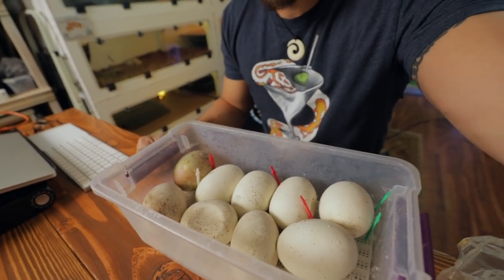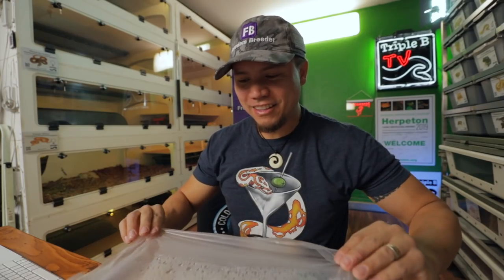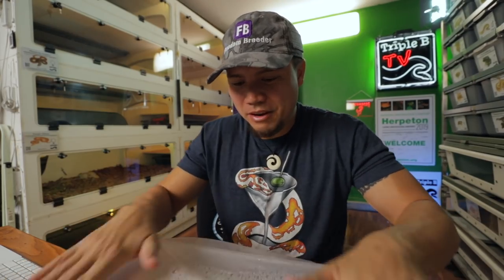Really excited to see these blood pythons come out of the egg, because who doesn't love seeing baby blood pythons come out of eggs? Probably a lot of people, but I'm not on that list and I don't think a lot of you guys are either — so can't wait for that.